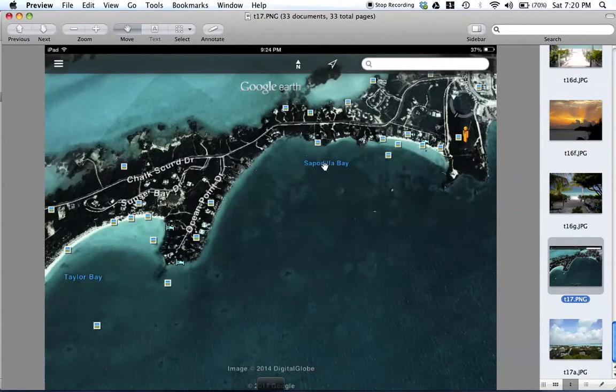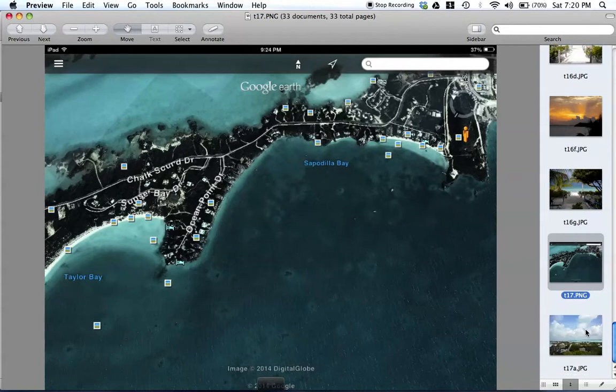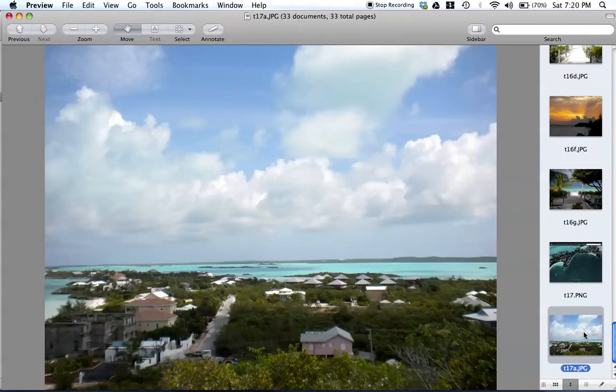Here's an overview — this is Sapodillo Bay. This is where you could rent a kayak. We actually rented a kayak and paddled all the way around the corner to Taylor Bay. It's a little rough right around the edge. You can also rent jet skis but they were a little higher priced, so we chose to paddle. Here's a view from the top of Sapodillo Rock — this is Chalk Sound over here, Las Brisas, and then Sapodillo Bay.